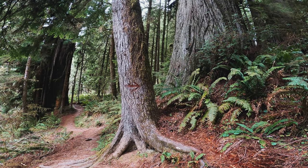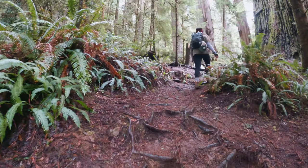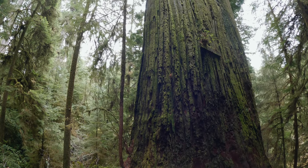At about 2.5 miles, keep an eye out for a marked tree directing you off trail to the right, over a little hill to reach your destination. We made it to the Boy Scout Tree — let me show you what it looks like. It's a real beaut!